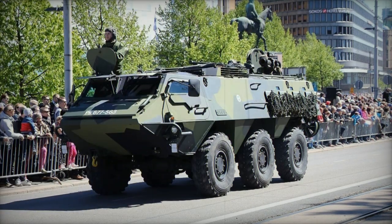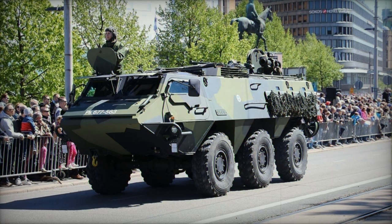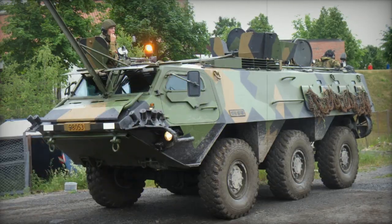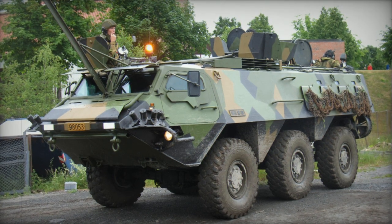The vehicle's armor ranges from 6 to 12 millimeters in thickness, with enhanced mine protection on the hull bottom. Bullet-resistant materials shield the front windows, which are equipped with protective hatches for combat conditions.